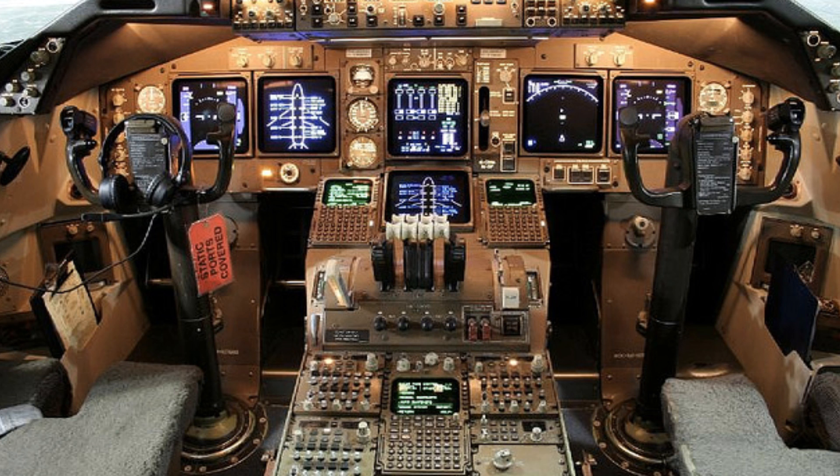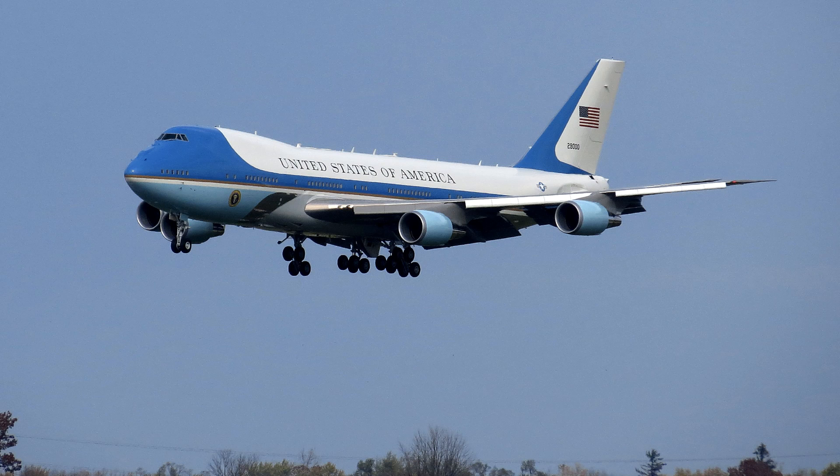The 747 has been used for a wide variety of applications, including passenger service, cargo transport, and as a platform for the U.S. Air Force's Air Force One presidential aircraft.